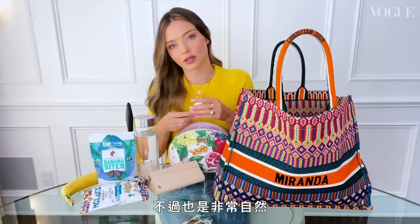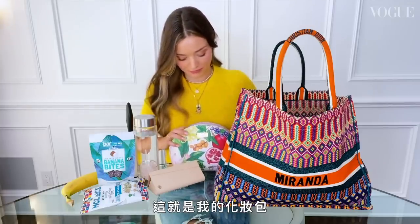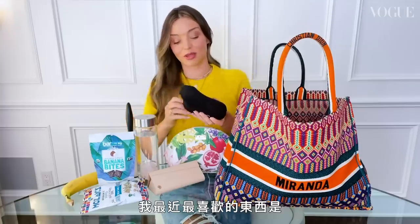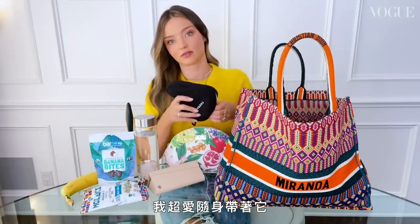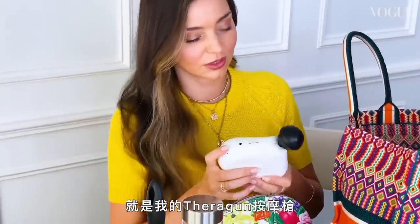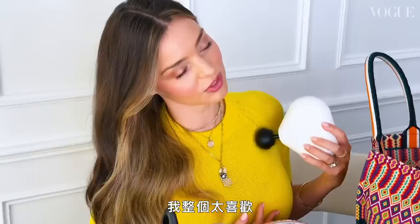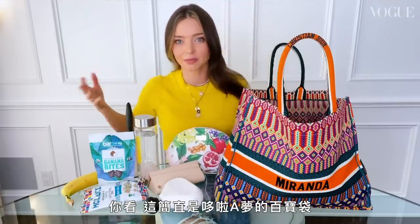Speaking of massage, my favorite new addition to my handbag — the one I just love to carry at all times — is my Theragun. My mum gave me one for Christmas and I am just so obsessed. This bag is like Mary Poppins' bag, it just keeps going and going!